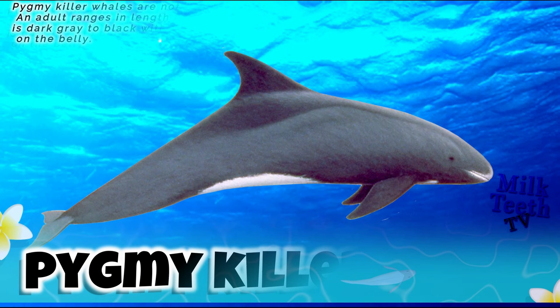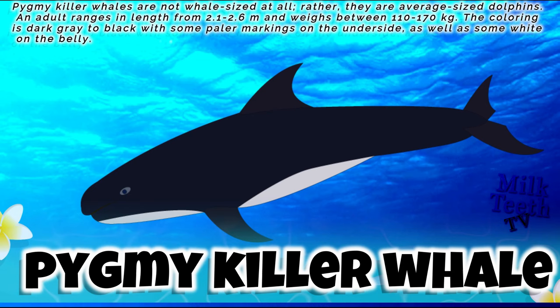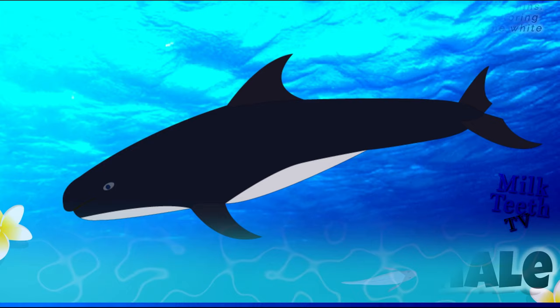Pygmy killer whales are not whale-sized at all; rather, they are average-sized dolphins. Adults range in length from 2.1 to 2.6 meters and weigh between 110 to 170 kilograms. The coloring is dark gray to black with some paler markings on the underside and some white on the belly.